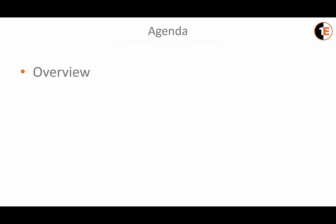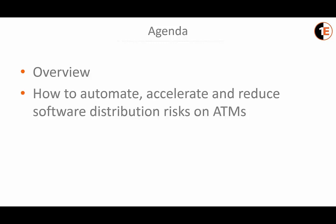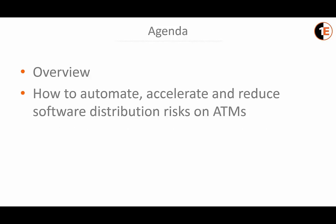We're going to talk about how to automate, accelerate, and reduce software distribution risk on ATMs, as well as maximize the reliability and performance, and considerably reduce software and operating system deployment timelines and costs.